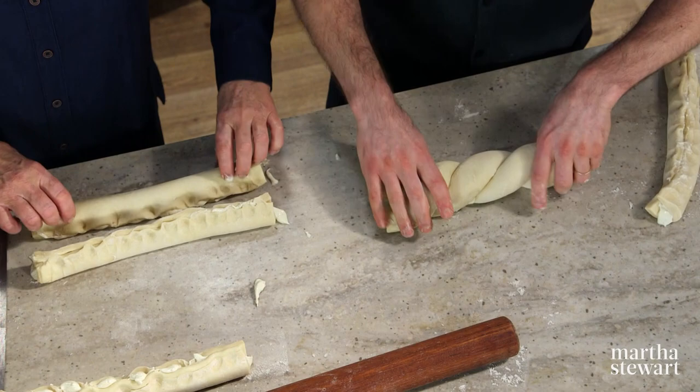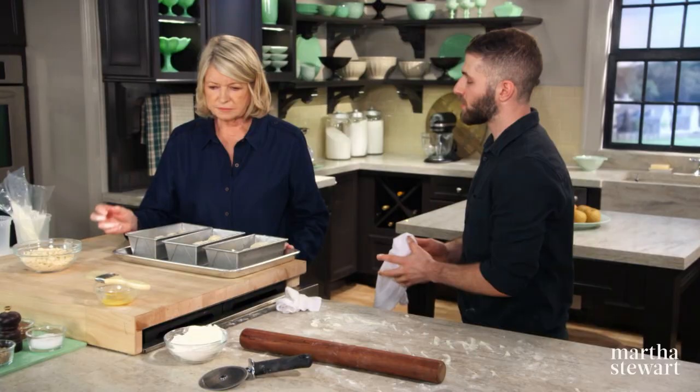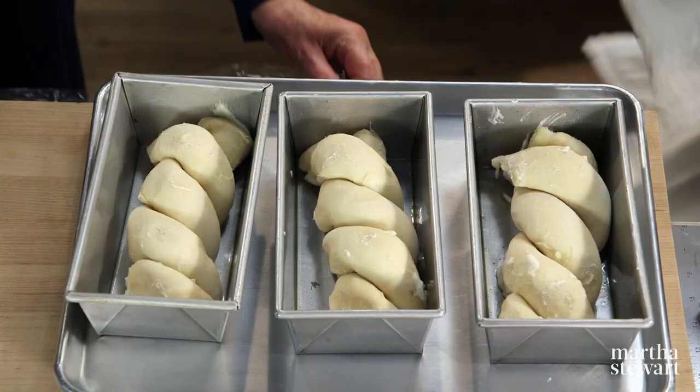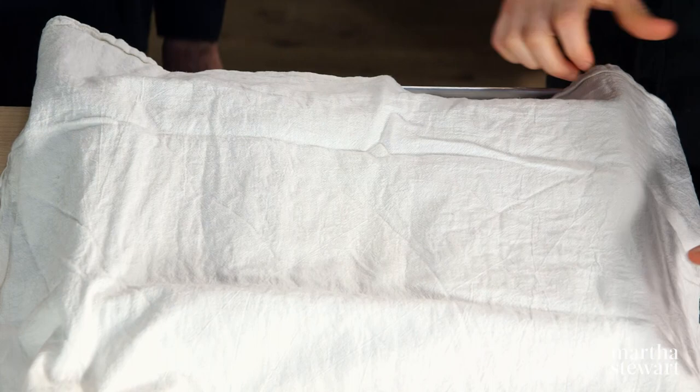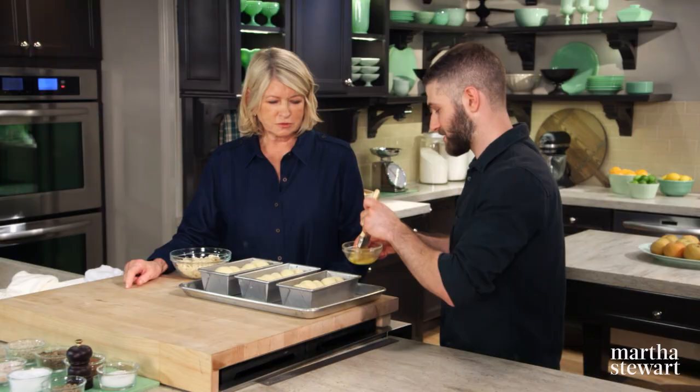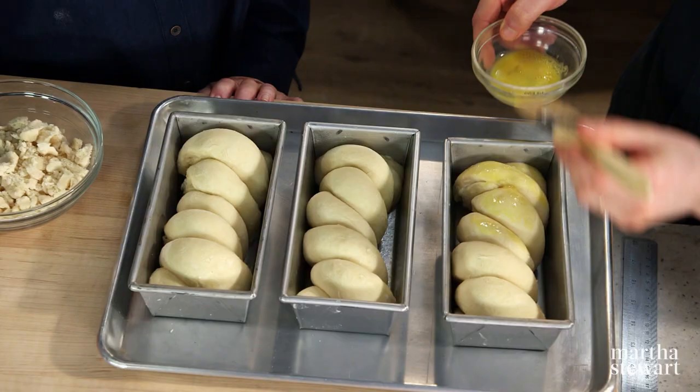At this point we're going to have to let this rise — that's going to take about two hours. The cloth allows the babkas to breathe as they're proofing without drying them. And we have some that are already risen, like magic. At this stage we'll brush some egg — this is the half egg that we used earlier. I'm just lightly brushing the top. This gives a really nice shine to it and allows us to stick the streusel that we made.